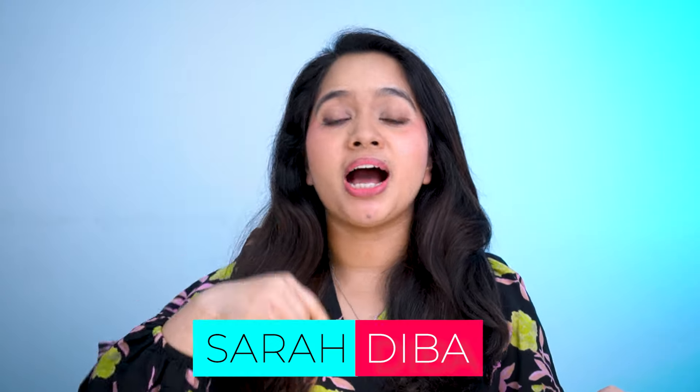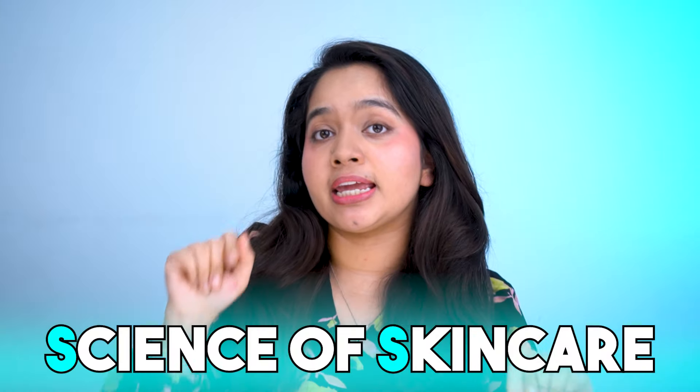Hello, this is Sarah Deebba. I love science, skincare, and the science of skincare, and today's quest is to learn about how to use the Paula's Choice 2% BHA Exfoliator for maximum glow.